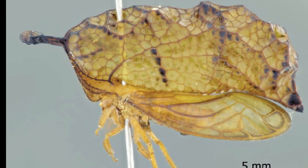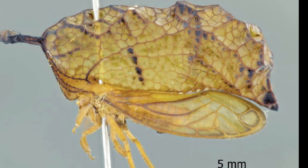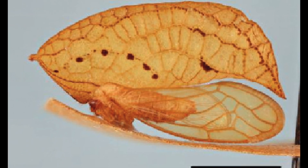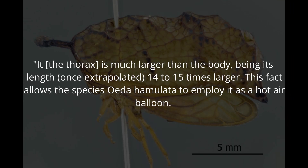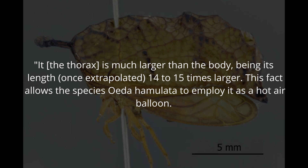Meet Oada — a tiny Amazonian insect with a huge, hollow, balloon-like back. From the original 1954 report of this insect, it was described to use this balloon-back to help it float through the jungle canopy. The thorax is much larger than the body, being — once extrapolated — 14 to 15 times larger.